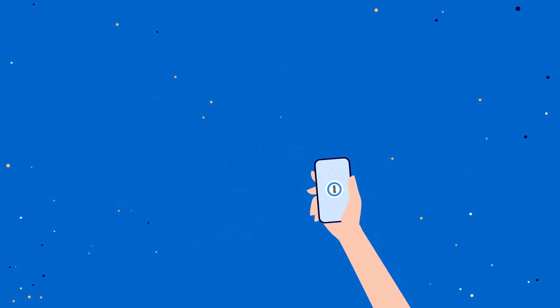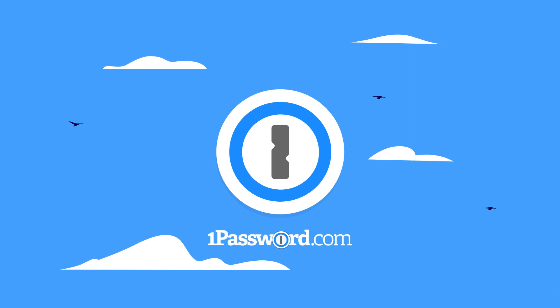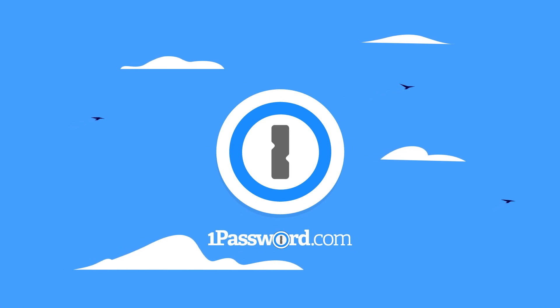1Password is the safest way to organize your digital life. Start your free 30-day trial today at 1Password.com.